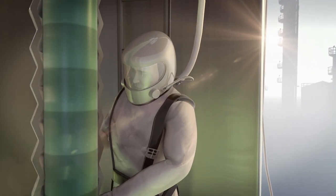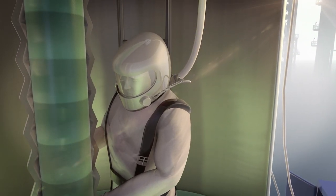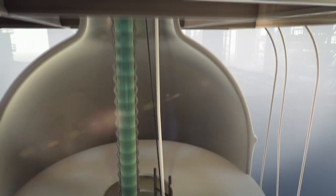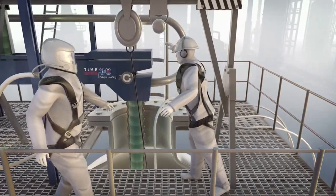Our self-developed and BGG209 certified live support system facilitates safe working in hostile environments and is continuously monitored by an experienced team leader.